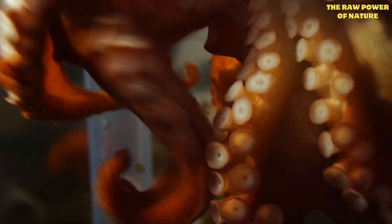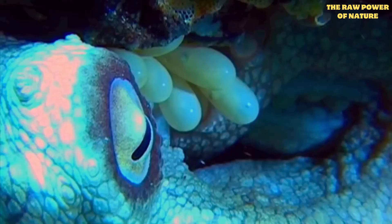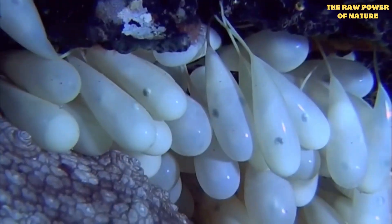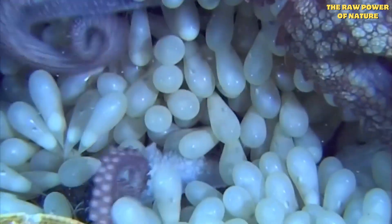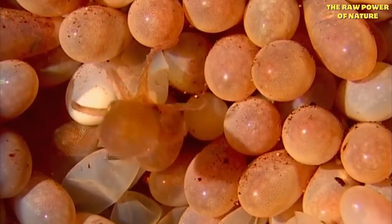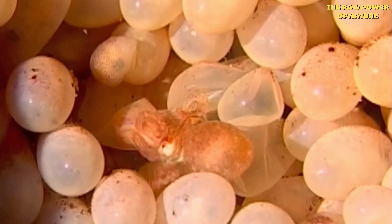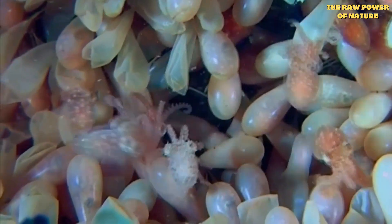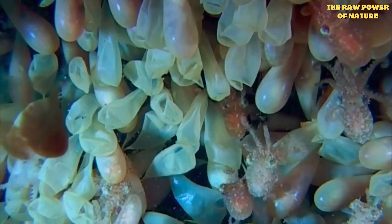This quirky behavior is just part of their fascinating life, which ends in one of the most extreme acts of devotion. After mating, the female finds a safe den and lays thousands of eggs — sometimes hundreds of thousands. For weeks or even months, she guards them tirelessly, cleaning them, fanning them with water, and protecting them from predators, all without eating a single thing. She literally starves herself, sometimes even eating her own arms, just to ensure her young have a chance. Just as the last babies hatch and swim away, the exhausted mother dies. One deep-sea octopus was even recorded guarding her eggs for an unbelievable four and a half years — the longest known brooding period of any animal.